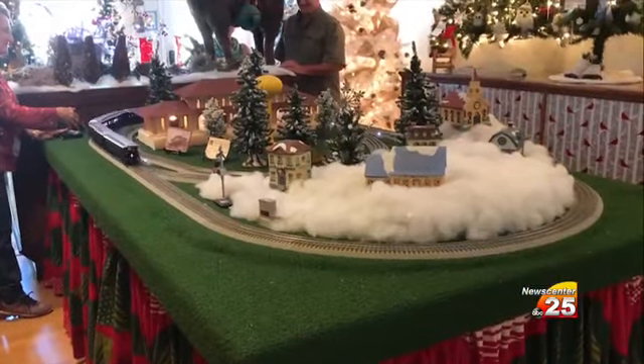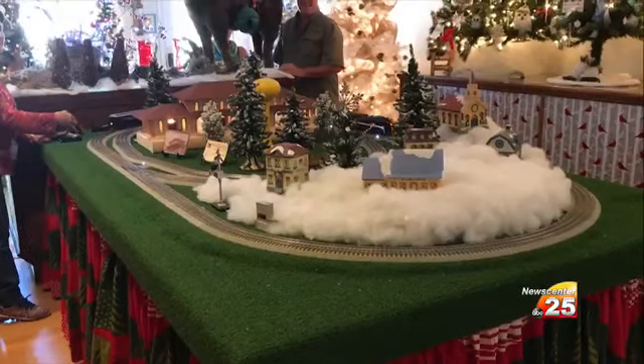Be sure to stop by this holiday season and walk through the Fantasy Forest yourself. In Yoakum, I'm Tanya Chalikian for your hometown news.